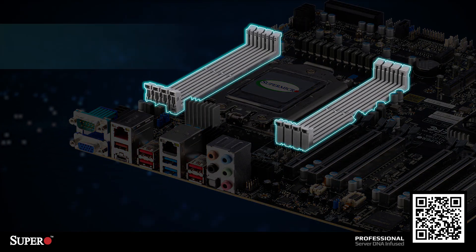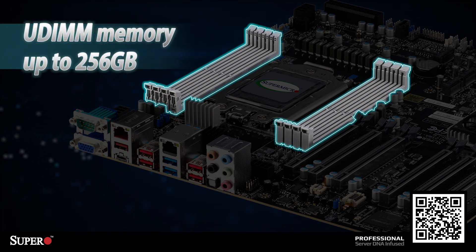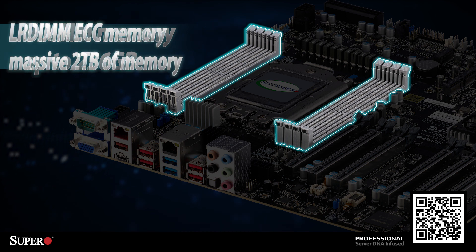Speaking of memory, our M12 SWATF motherboard can be configured to use a maximum of 2TB of memory. You can either configure UDIMM memory up to 256GB, or you can use the LRDIMM ECC memory and get a massive 2TB of memory.